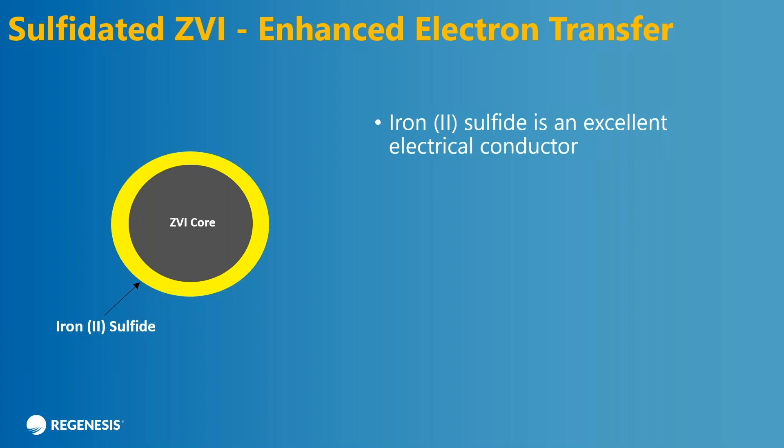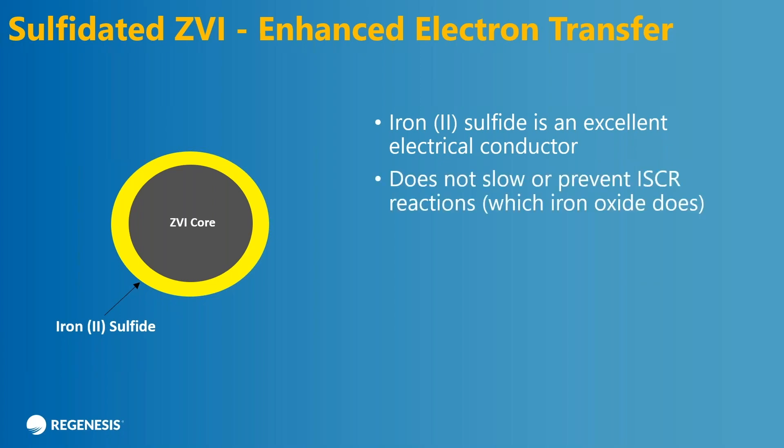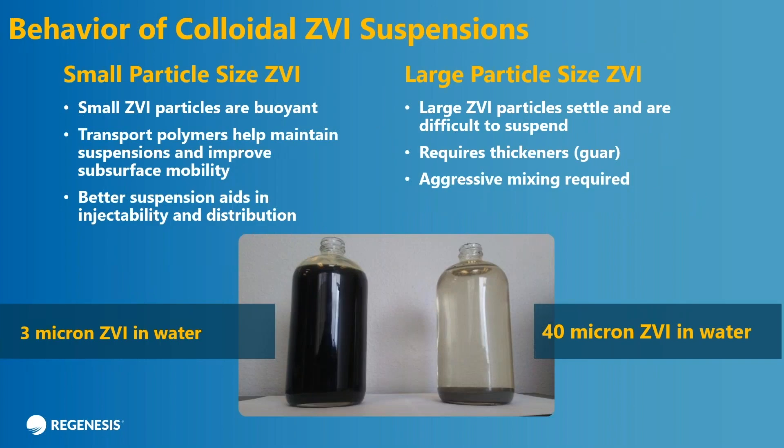The other thing that sulfide provides you in relation to oxide is a really good electrical conductor. Oxide is an insulator — the electrons that start in the core don't travel very quickly because there's not very good conductivity through oxide. But iron sulfide is not like that — it's almost metal-like. So once you get your contaminants adsorbed to the surface, the electrons pass through with very little resistance and you get really rapid kinetics.